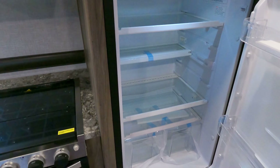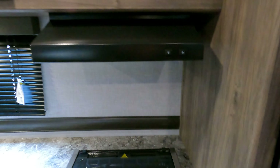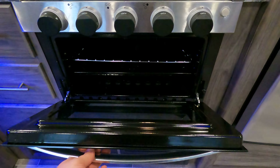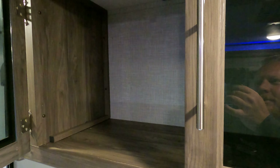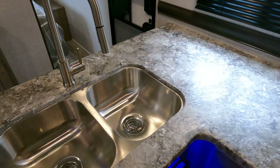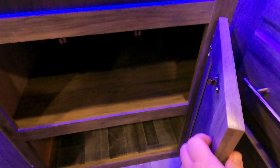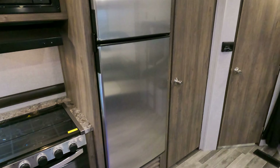Moving into the kitchen — huge 12-volt fridge and freezer. Three-burner stove, you do get the oven, microwave up top, and of course some cabinet storage as well. Lots of countertop space. This one has little yellow stickers indicating it is prepped to add an inverter, and of course with solar as well, so you can run those particular outlets off the inverter just on your batteries if you decide to go that route.